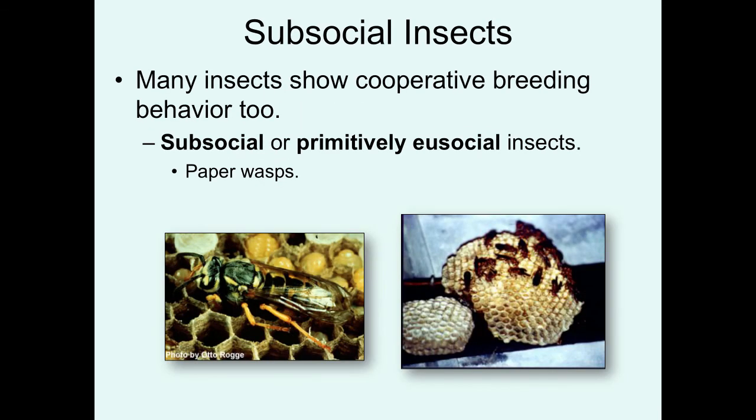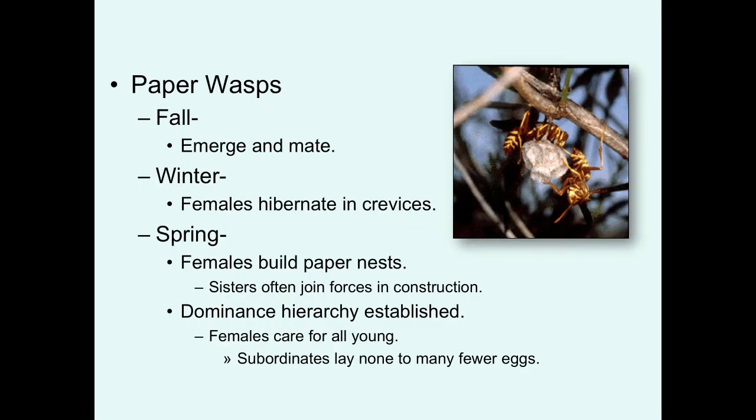Finally, I don't want to give the impression that cooperative breeding is seen only in birds. Some insects also show cooperative breeding behavior, and in these insects it's referred to as sub-social or primitively eusocial systems. A classic example of that is paper wasps. Paper wasp individuals emerge in the fall and mate. In the wintertime, the females will hibernate in crevices and then emerge in the spring to build their paper nests. During this phase, sisters often join forces to work together to build these initial paper nests with individual cells. But very quickly a dominant hierarchy is established where one of the sisters becomes dominant.